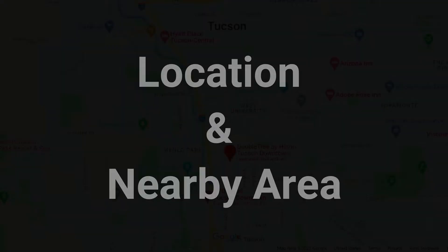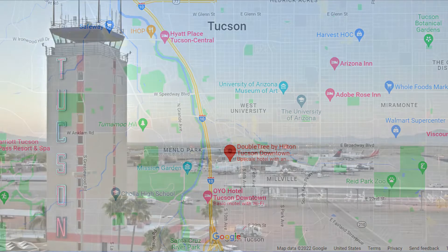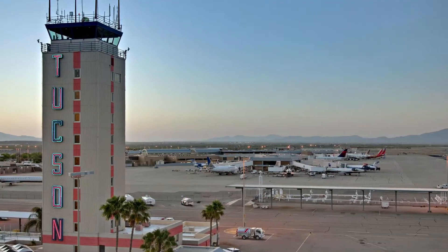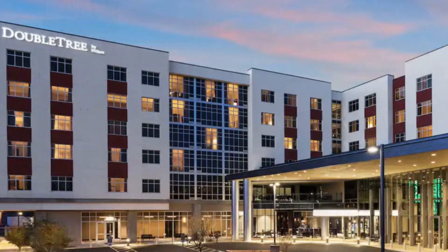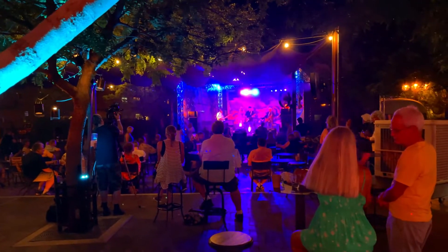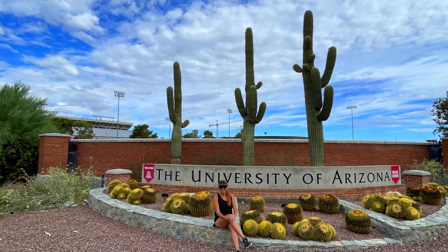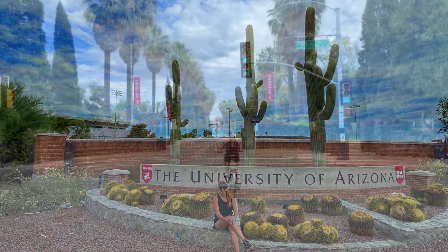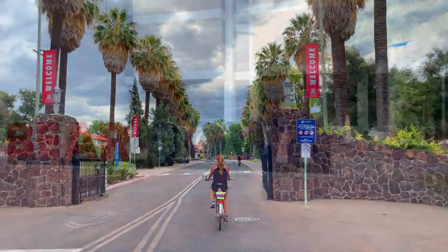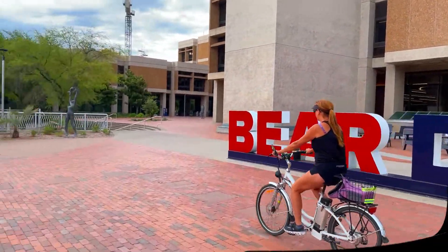First up, let's touch on the hotel's location and general area. This hotel is located directly downtown and it's about nine miles from the Tucson Airport. It's attached to the Tucson Convention Center and just a few blocks off from the primary nightlife areas in downtown Tucson. Tucson is also home to the University of Arizona, and it's just about two miles from the hotel.